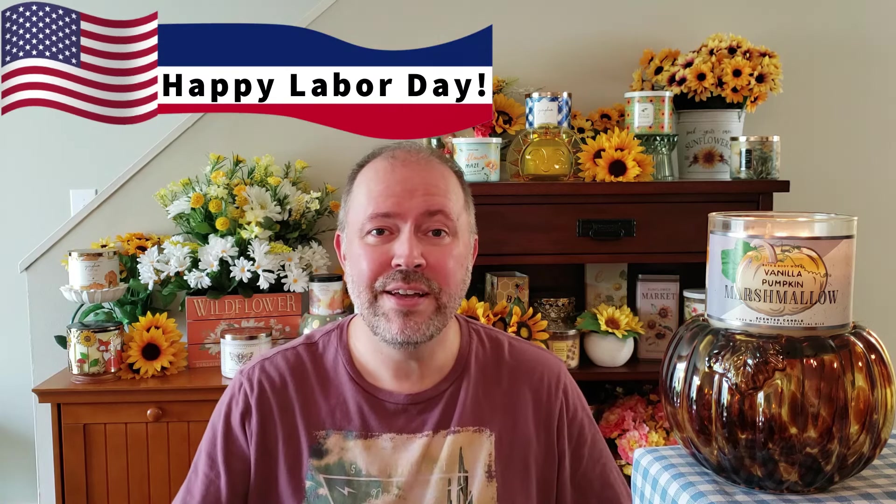Happy Labor Day, everybody! It's Eric, and of course it is Monday, so it is time for coffee and a candle.